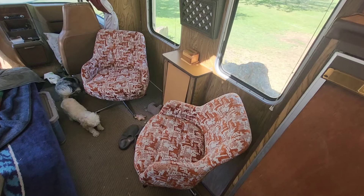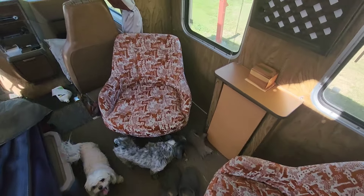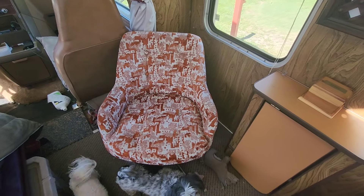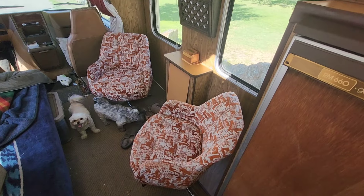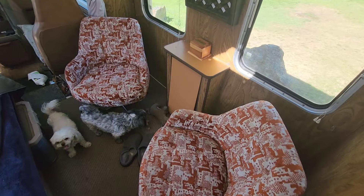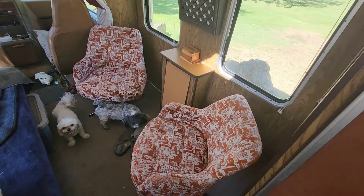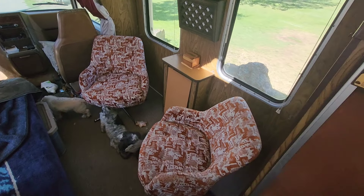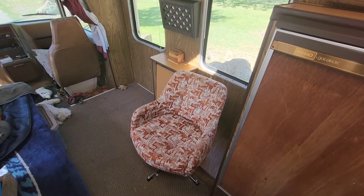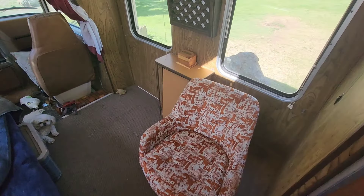I'm looking at my two swivel chairs here and they're really nice, really cool looking — fabulous, retro, 60s vibes. I really like them, but I don't need two of them. One is taking up a bit of space, so what I'm going to do is just remove one of them.